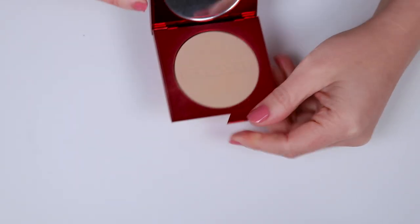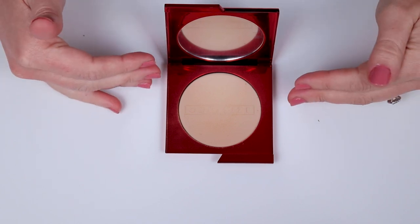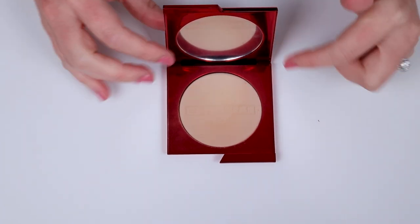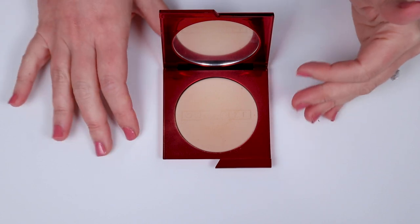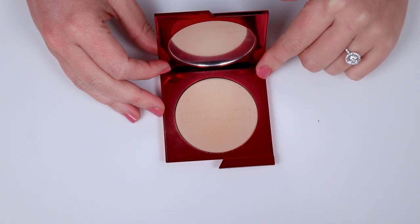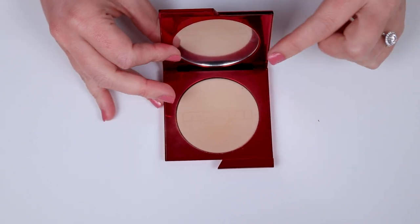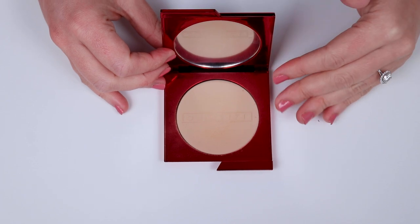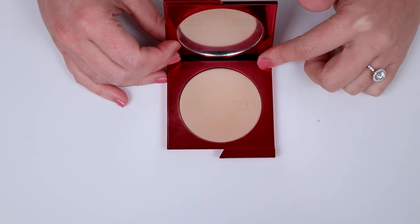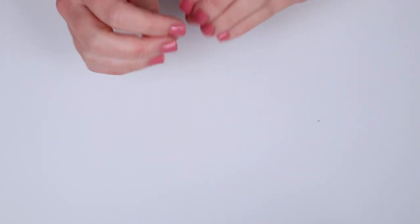The other powder I picked up is the One Size compact foundation. I thought it might add some coverage I was looking for when setting my under eye, and a few people recommended it. But honestly, I don't like it — my Mac Studio Fix powder foundation is way nicer: more smoothing, more coverage, more long-lasting. I don't recommend the One Size compact foundation.